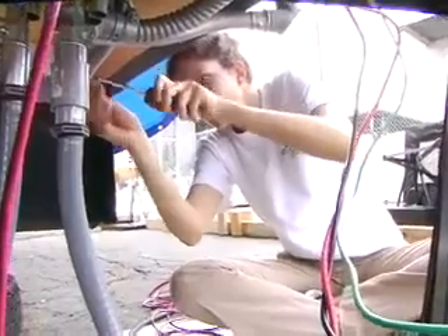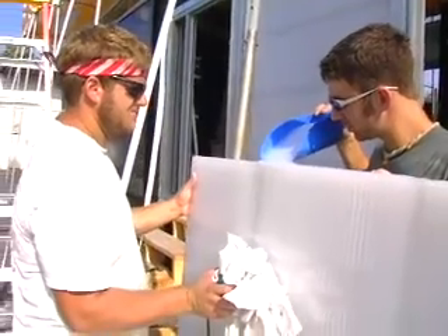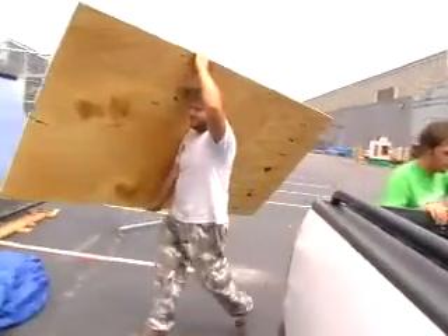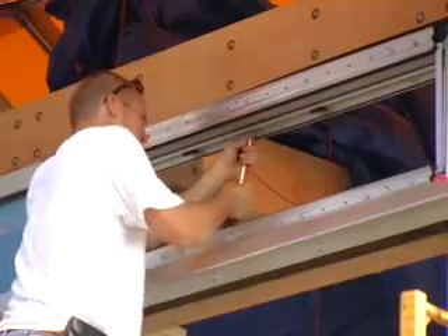So far the hardest part was putting together the structure. There was just an insane amount of screw holes that needed to be drilled through solid maple and lining those all up with the steel — we're talking thousands of holes that all need to match up.